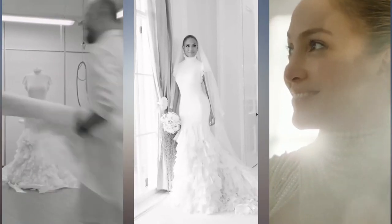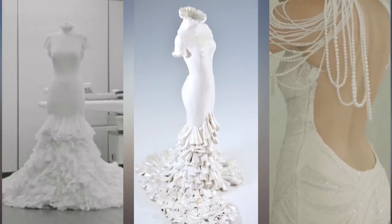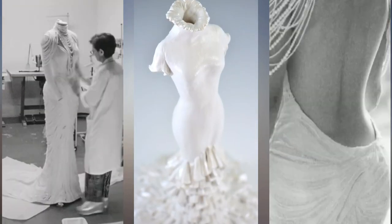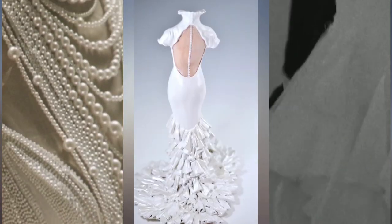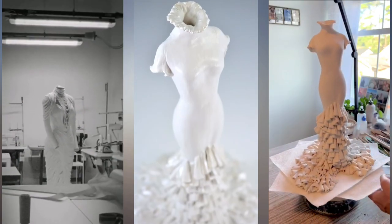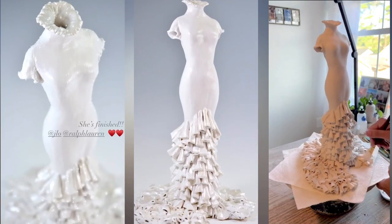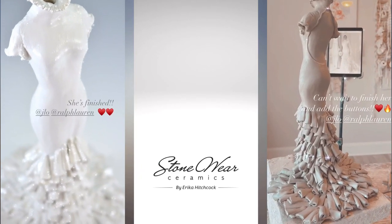Talking more about making the ceramic replica of Jennifer Lopez's wedding gown by Ralph Lauren, Stone Wear Ceramics told: 'This is a feat to create but thrilled with Jennifer so far. Still so much to do with this beautiful JLo Ralph Lauren wedding gown but so far she is on fire. Anyone know how I can send this to her when she is done? DM me.'